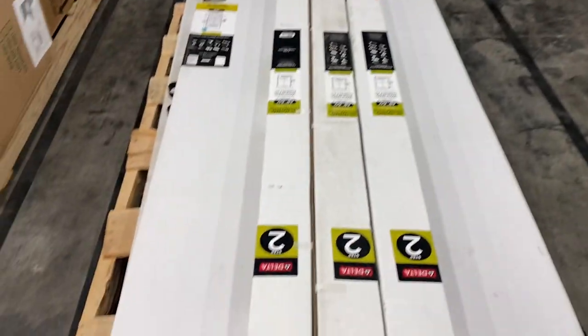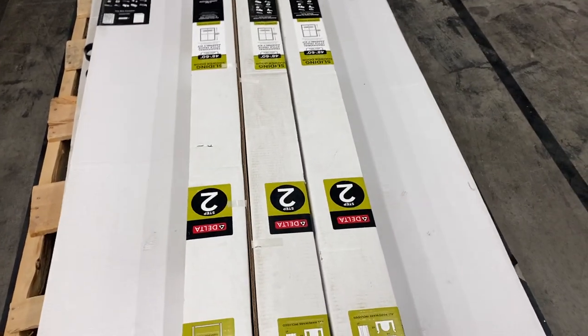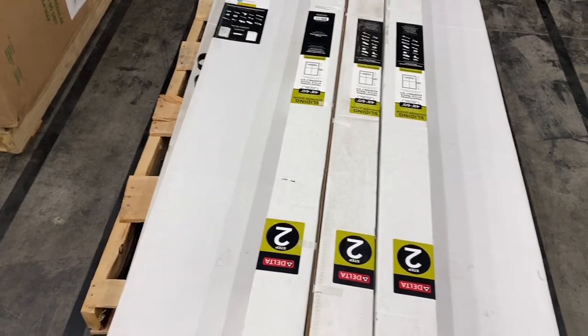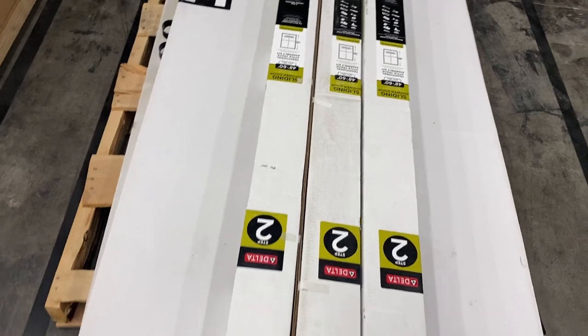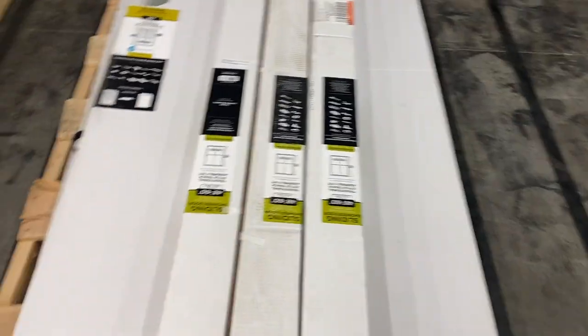Forty-four is shower kits. We have three complete units — the shower glass and the rail systems. There is one extra piece of glass, so four glass units total and three of the actual track systems. Brand new shower kits.